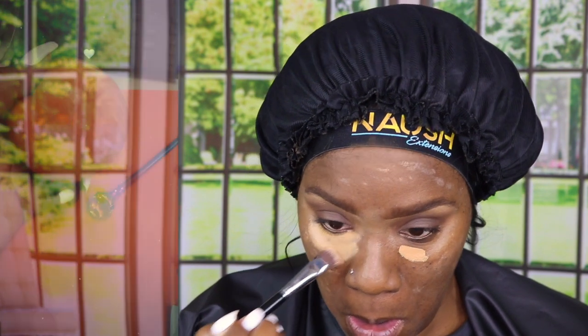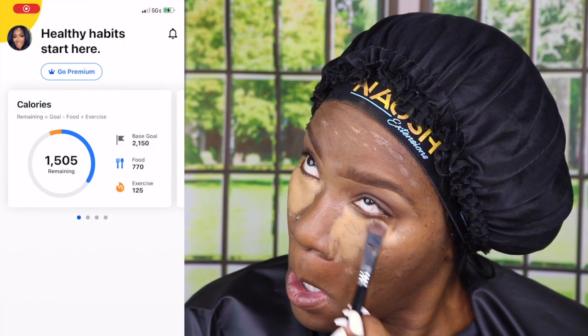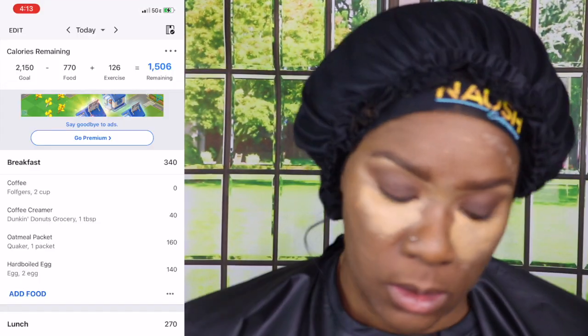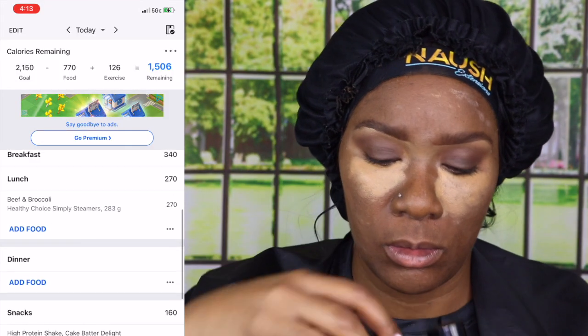I do struggle with perimenopausal symptoms, and I found out that water retention is one of those symptoms. I have to keep in mind — okay, I know this is water weight because I know I'm staying within my calorie count. I know I'm exercising every day. I know I'm doing everything I'm supposed to do to stay on track, and I know my clothes are getting smaller — I'm measuring myself so I can see the inches are getting smaller.